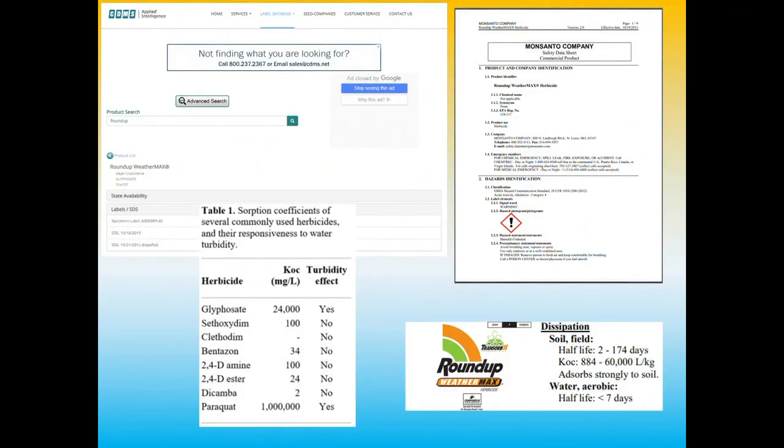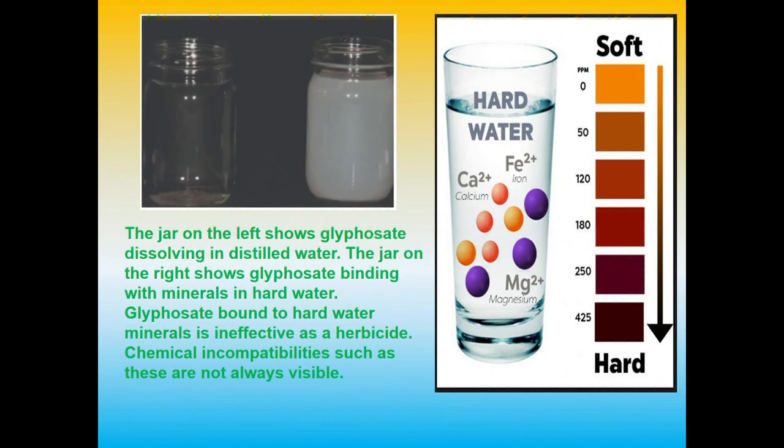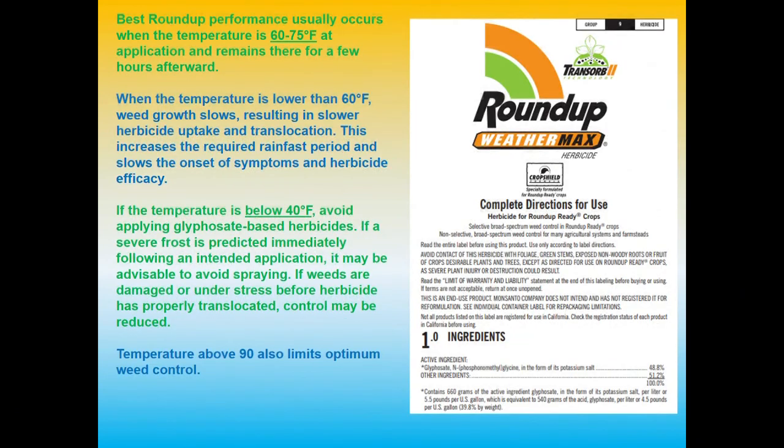Roundup needs ammonium sulfate — don't forget that. Turbidity — soil in the water — can also be a binding factor, so we need clean water. With glyphosate you can do a jar test to check for hard water. Hard water contains free cations like calcium, iron, sodium, and magnesium, and these react with the glyphosate molecule, making it inert — even if it's transported into the plant, it's no longer a herbicide. However, if ammonium sulfate is added, it sits on the molecule making it slightly more active and it still transfers into the plant. Ammonium sulfate counteracts hard water, and there's actually a formula and calculation based on parts per million from a water test to determine exactly how much AMS you need.